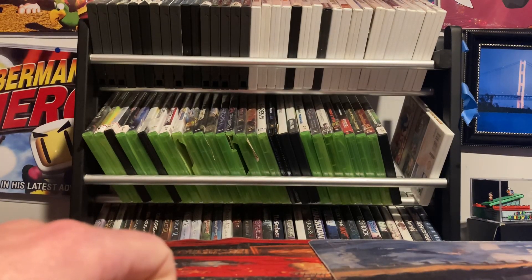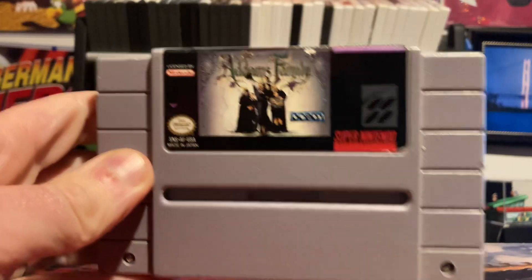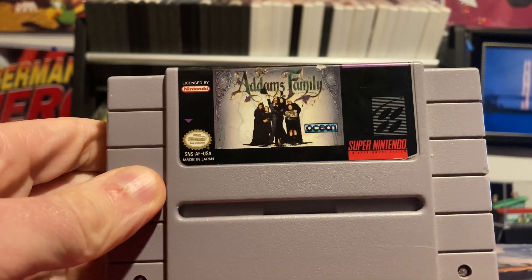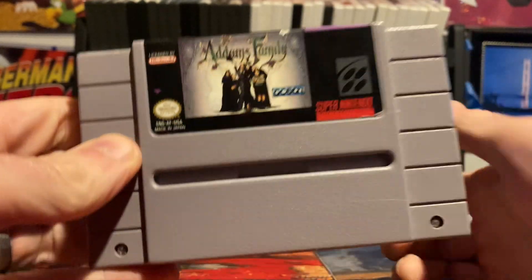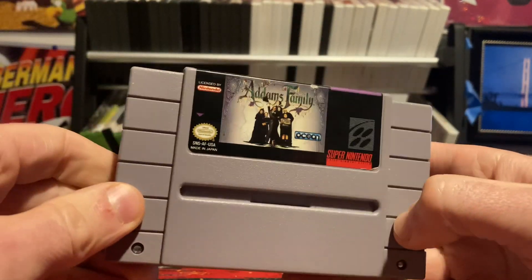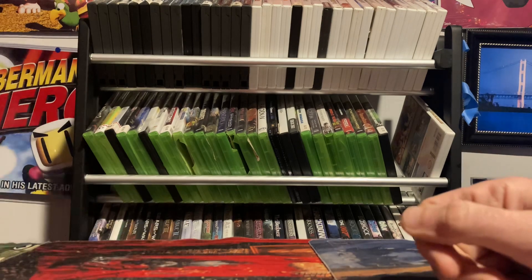I've got 15 games to show you. I'm going to break this up, so to start off we're going A through F. First game I featured over Halloween: Addams Family. I have a ton of nostalgia for this game even though I know it's absolutely awful — well, it's not really awful, it's just really hard. There's not much mercy to this game.